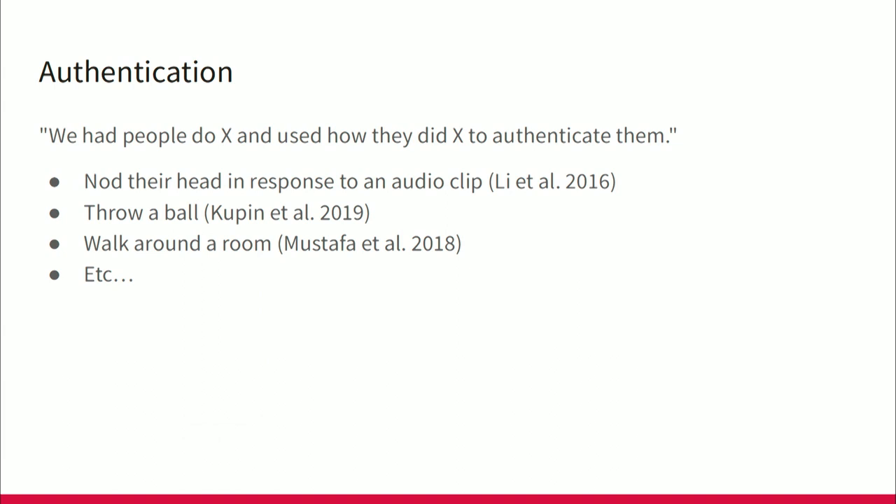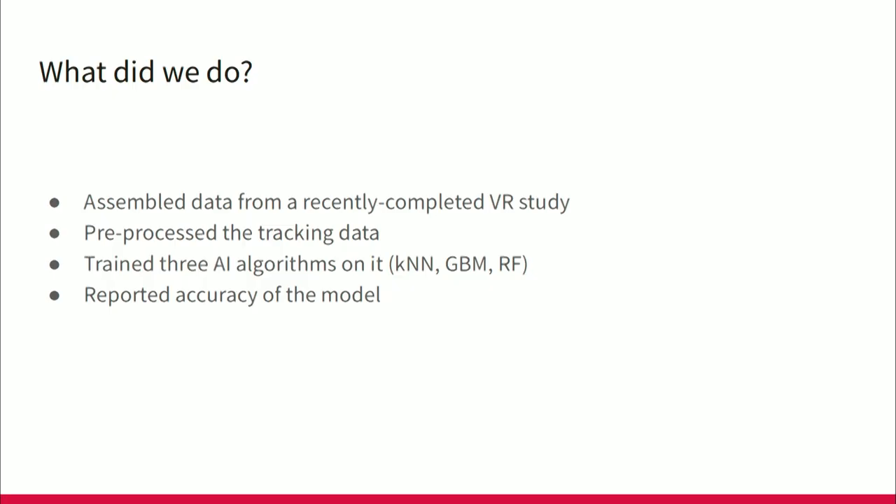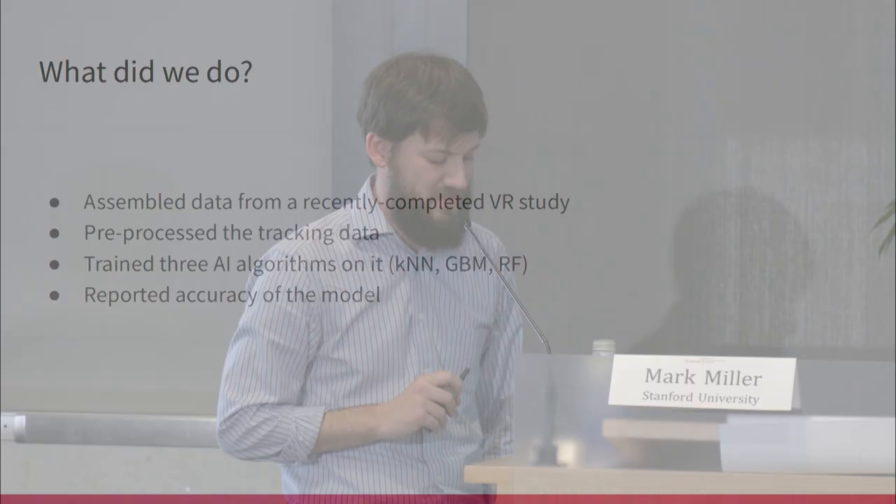I should also mention the computer authentication work, around 2015 to 2020. The question was: we have VR headsets, maybe we can do better things than simple passwords. You can ask people to nod their head in response to an audio clip — the way you rock out is different from how someone else does it, and this functions like a password. And on the flip side, it functions as identifiable information. That insight led us to our research study. We had data from a previously completed study — importantly, we did not set out to collect identifying information. We pre-processed the tracking data, trained some AI models on it, and reported the accuracy.